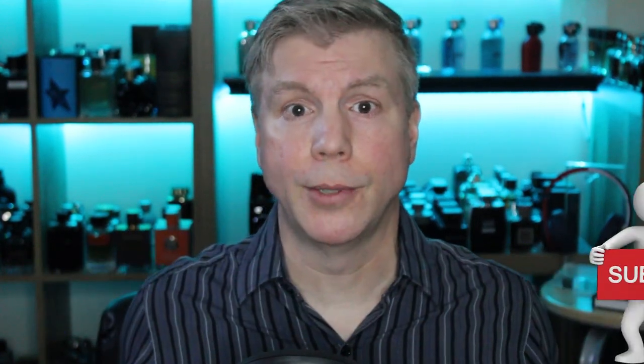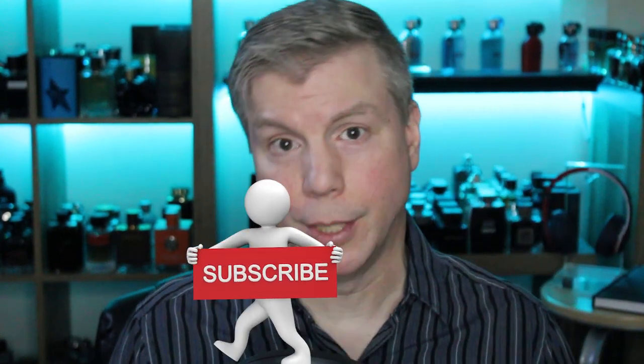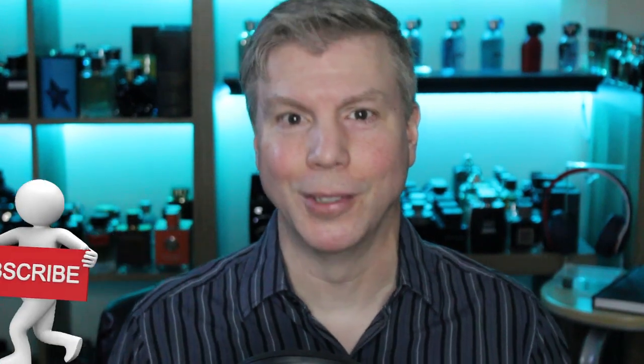Well, that's it for today's video — it's been a little bit of a longer one. Thanks so much for your patience, and as always, thank you so much for your continued support on my channel. I'm Tommy with Studio Sense and I'll see you tomorrow.